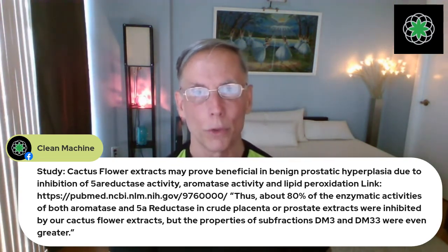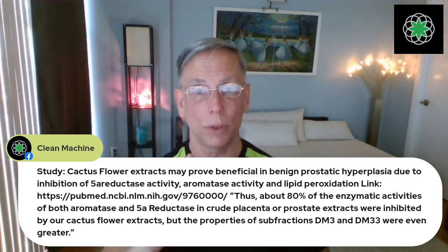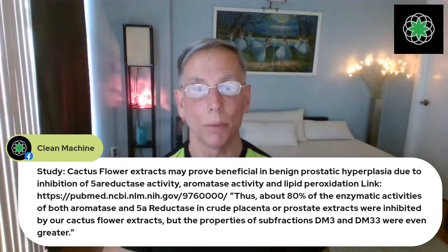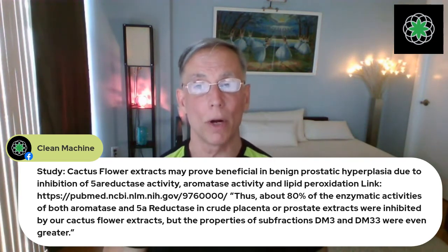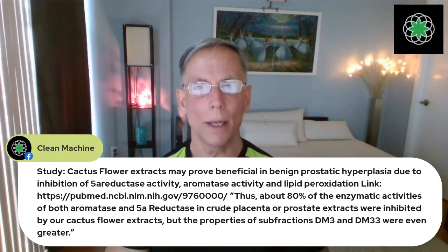This cactus flower is also a powerful antioxidant and helps reduce water retention. The study quote reads: 'About 80% of the enzymatic activities of both aromatase — which converts testosterone to estrogen — and 5-alpha reductase — which converts testosterone to DHT — in placenta and prostate extracts were inhibited by our cactus flower extracts.' The properties of the sub-fractions DM3 and DM33, which is what is in Cell Block 80, were even greater — actually over 80% inhibition.